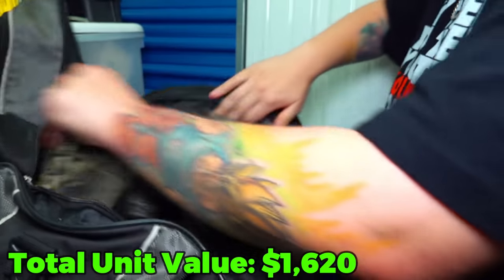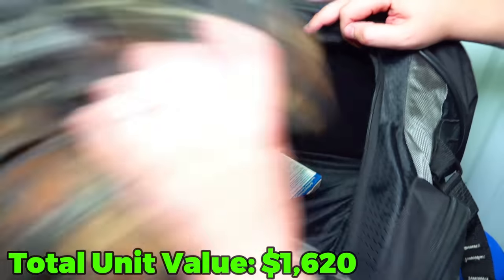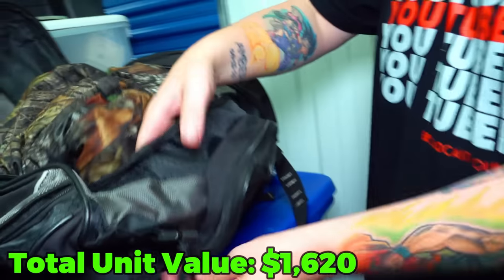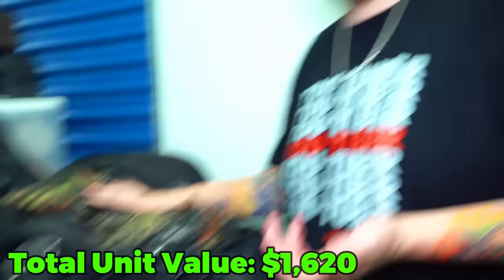More hunting clothes - hunting camo and some random medications and powders. Let's open these pockets and see. Nothing, and nothing on the side - mostly just an empty bag.